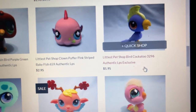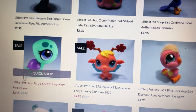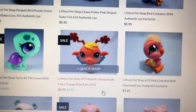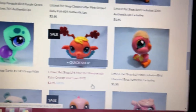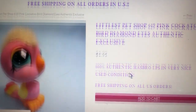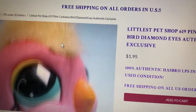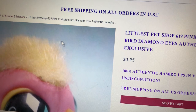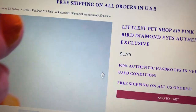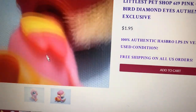And we have another cockatoo here — $1.95. And a sitting turtle for $2.95. A fairy — this is another cute fairy that we have here for $2.95. And wow, I love this one! This is kind of a rare pet because it has fuzzy hair. This is a pink diamond eyes cockatoo and the hair is fuzzy — looks like real hair to me! Very cute! And you can have it for only $1.95. Can you believe that? In very clean, nice condition.